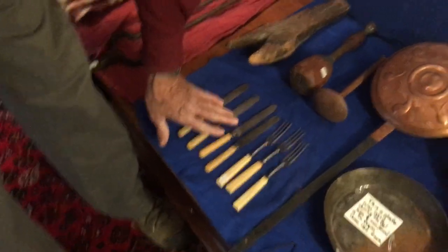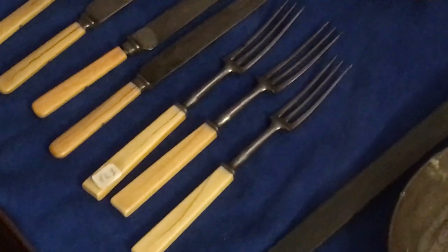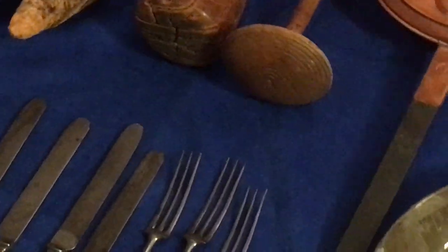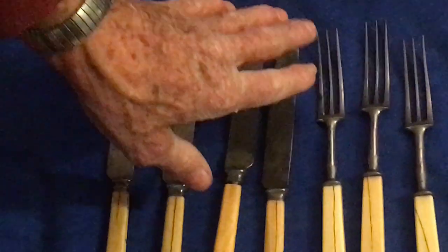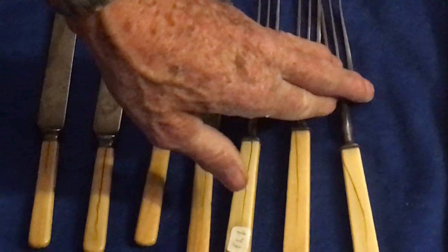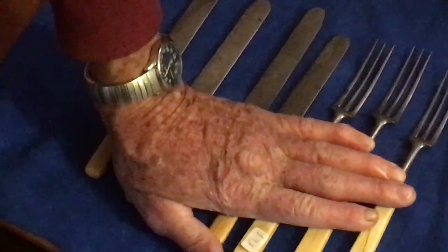I put these up for a reason. These are early, early 1800s knives and forks. I wanted to show you — the 1800s forks had three tines, the 1700s only had two. And that's one good way of telling the difference between 1700s and 1800s eating utensils.